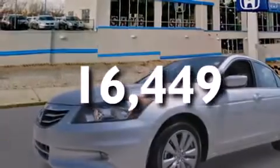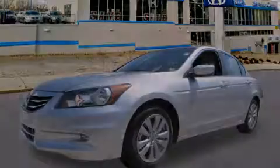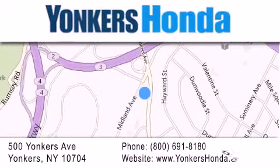We invite you to contact us today to learn more about this vehicle. Thank you for considering Yonkers Honda for your next vehicle purchase. If you have any questions, please visit our website, give us a call, or stop by our dealership, conveniently located at 500 Yonkers Avenue in Yonkers.